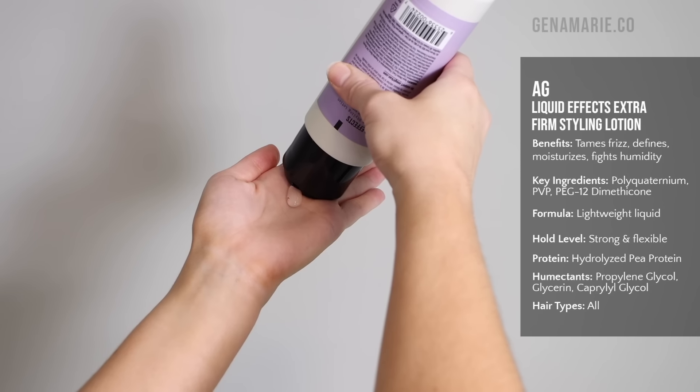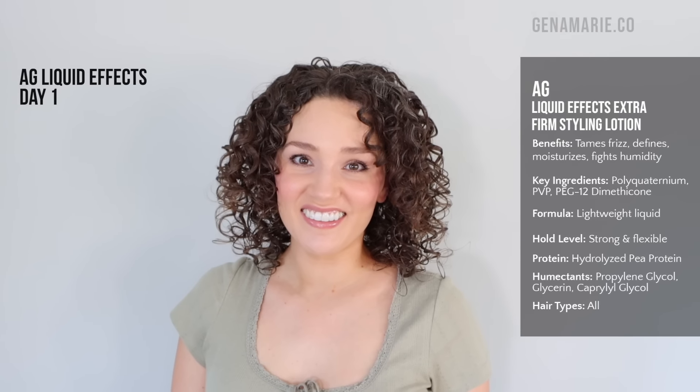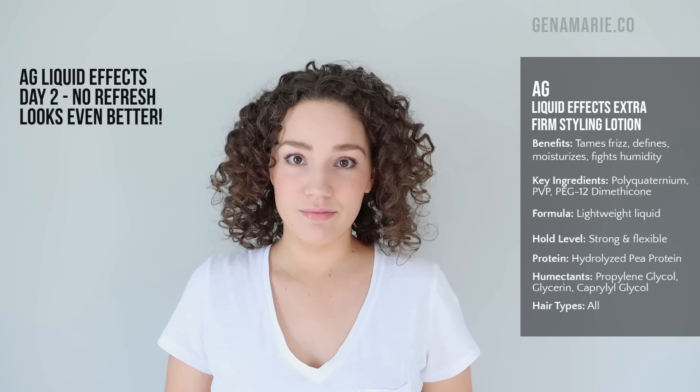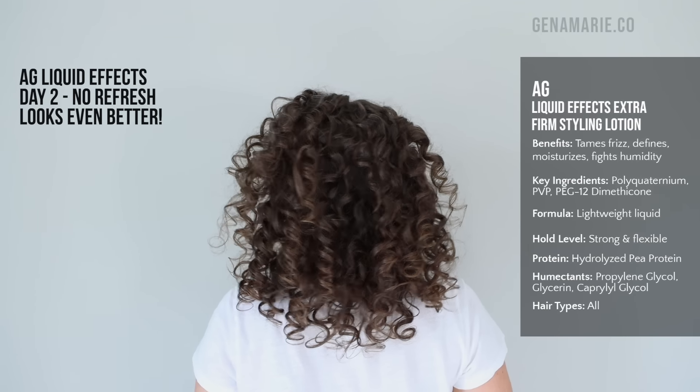Now for one of my all-time favorite gels — the AG Liquid Effects Extra Firm Styling Lotion. A lot of people get confused because they see the word lotion, but this is a gel — a thin, clear, liquidy consistency, which is my favorite. This contains multiple polyquat ingredients right at the top, plus PVP and glycerin. Glycerin causes a problem when a gel doesn't have enough hold or isn't well-formulated, which honestly is most gels. But when combined with multiple polyquats, those counteract the frizz effects. You need glycerin or other humectants to help provide moisture.